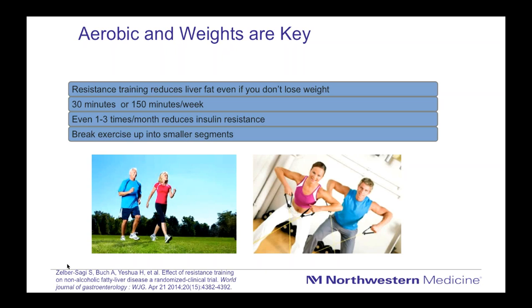Here's an interesting tip: resistance training, which means building muscle, reduces liver fat even if you don't lose weight. Several studies have looked at this, and even when weight loss stays relatively constant, when you build muscle, your triglycerides and blood sugars improve — usually because muscles start using more fat and sugar so the liver doesn't have to. The ultimate goal is 30 minutes on most days, about five days a week, or splitting it up to achieve 150 minutes a week.